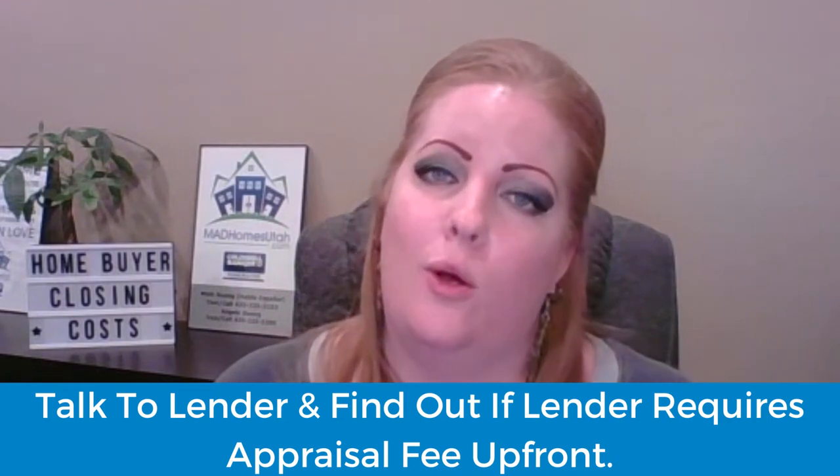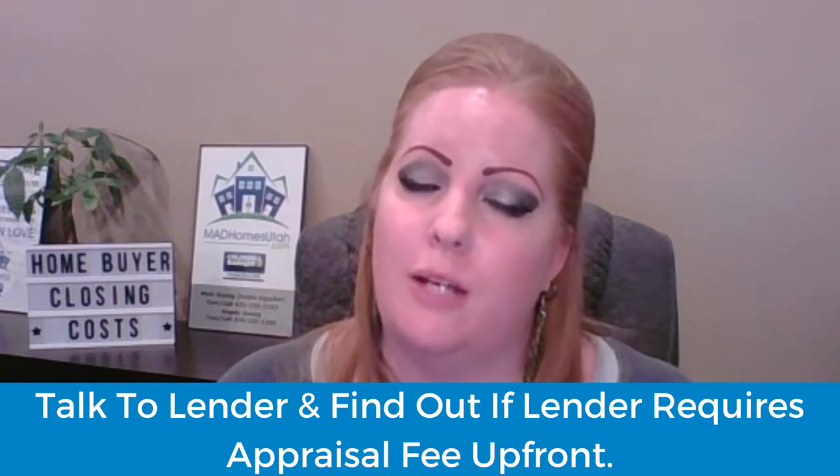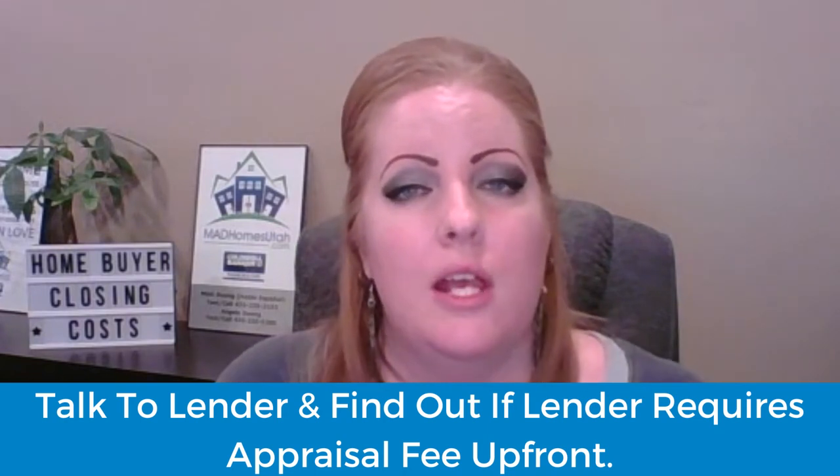If you are able to negotiate all the closing costs into the purchase price, I do highly suggest that you talk to your lender about the appraisal fee. There are some lenders that do require the homebuyer to pay the appraisal fee upfront when the appraisal is ordered, and there are many that will just finance that into their closing costs. So just check with your lender, because that is one expense some buyers aren't ready for. If you do have to pay upfront for your appraisal, it could be between $500 and $600.